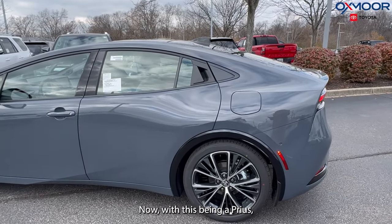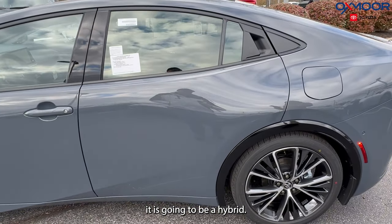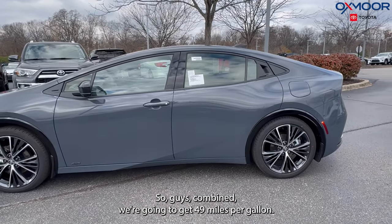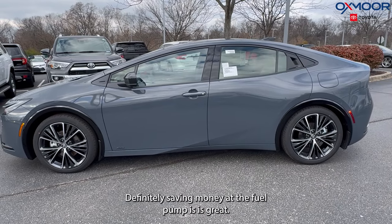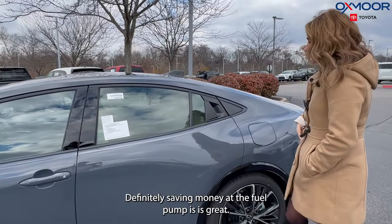With this being a Prius, it is going to be a hybrid. Combined, you're going to get 49 miles per gallon, which is really great. Definitely saving money at the fuel pump is a big benefit.